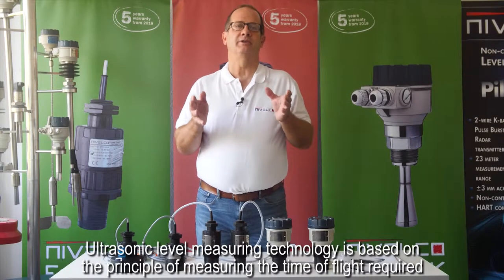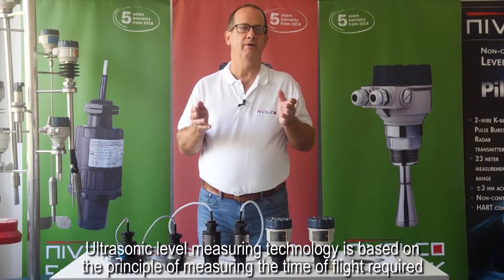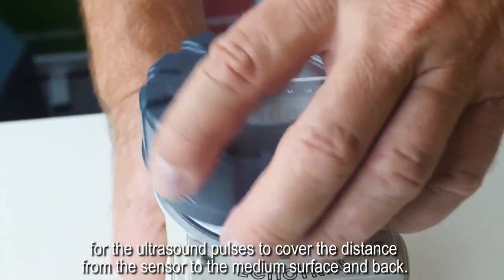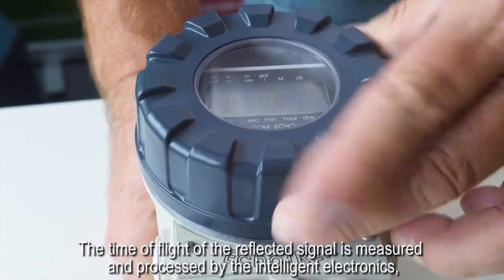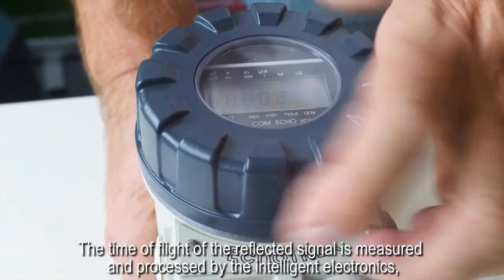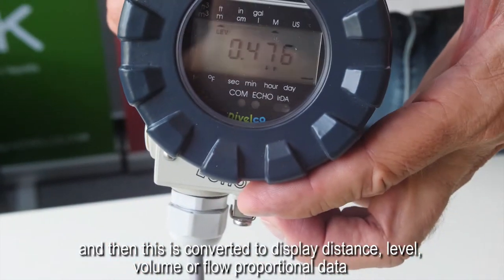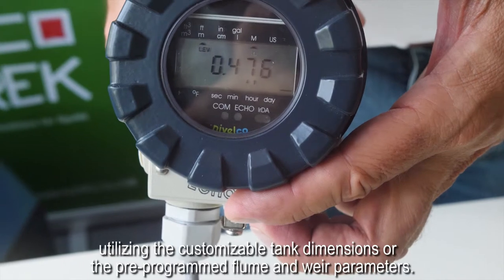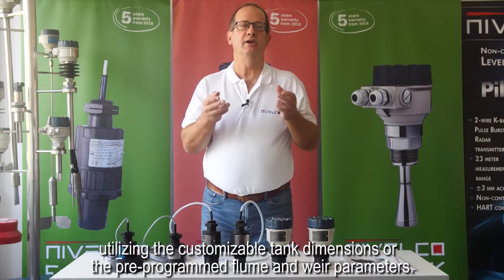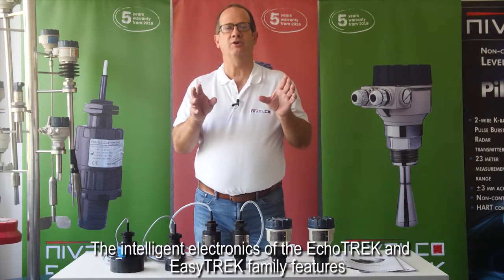Ultrasonic level measuring technology is based on the principle of measuring the time of flight required for the ultrasound pulses to cover the distance from the sensor to the medium surface and back. The time of flight of the reflected signal is measured and processed by the intelligent electronics and then converted to display distance, level, volume, or flow proportional data utilizing the customizable tank dimensions or the pre-programmed flume and weir parameters.